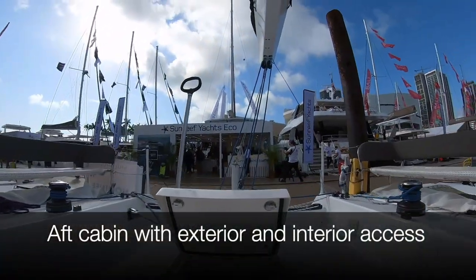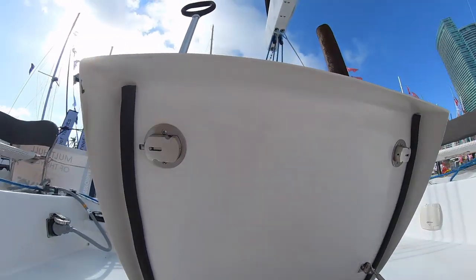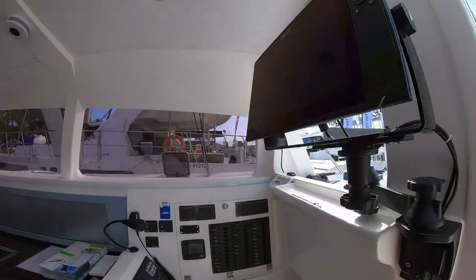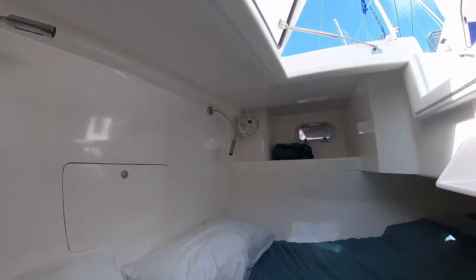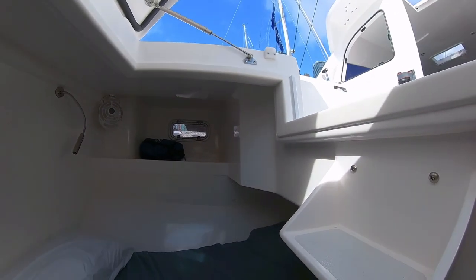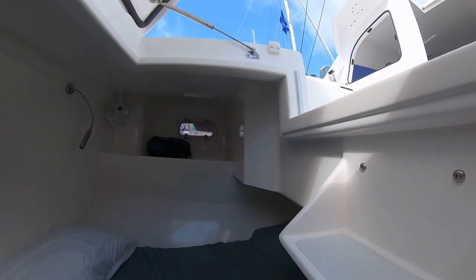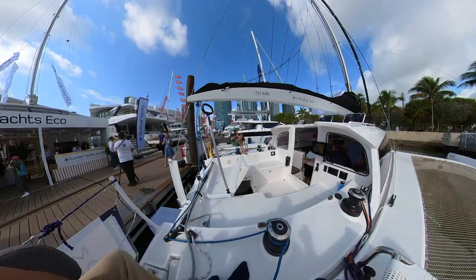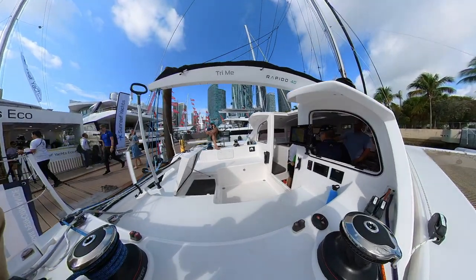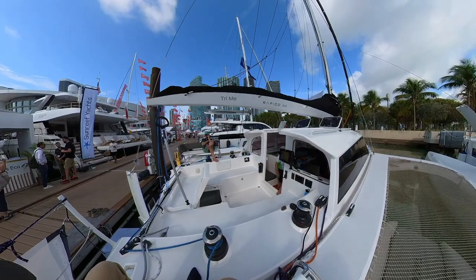You've got the rear cabin which you access from the cockpit, and you also have access from inside. Here in the back cabin, you can be there comfortably for long periods, and if you need you can get out and get to the helm very quickly. You've got your mainsail sheet here, mainsail traveler. And here you've got a self-tacking jib — jib sheet and jib furler. So basically from this position at the helm, you control everything.